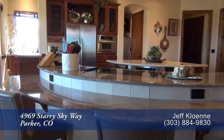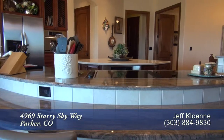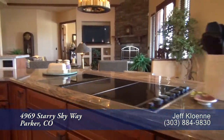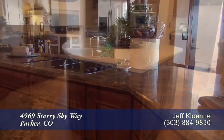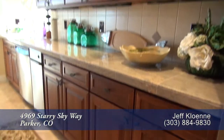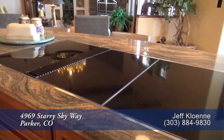Adjoining the living room is the gourmet chef's kitchen that features two large center islands with one doubling as a breakfast bar. There are beautiful slab granite countertops throughout this kitchen. There's lots of storage in the cherry cabinets throughout the kitchen and in the butler's pantry. It comes with a Jenn-Air cooktop in the island.